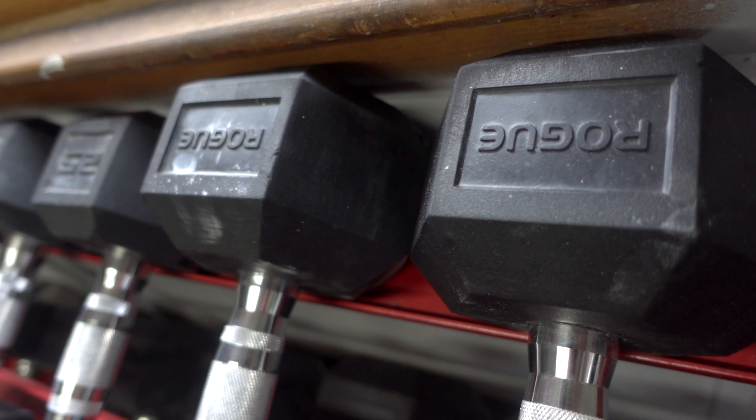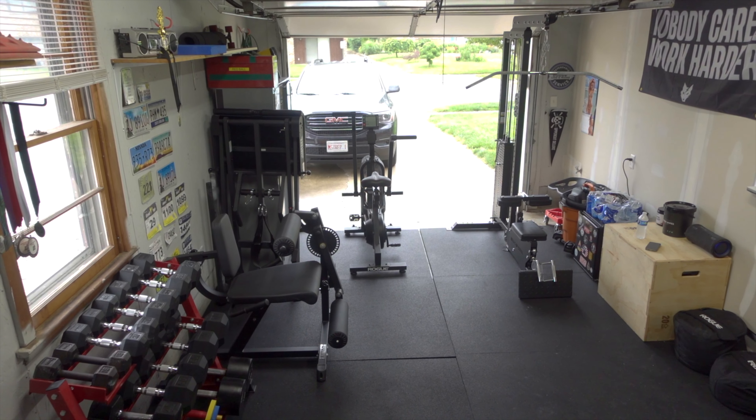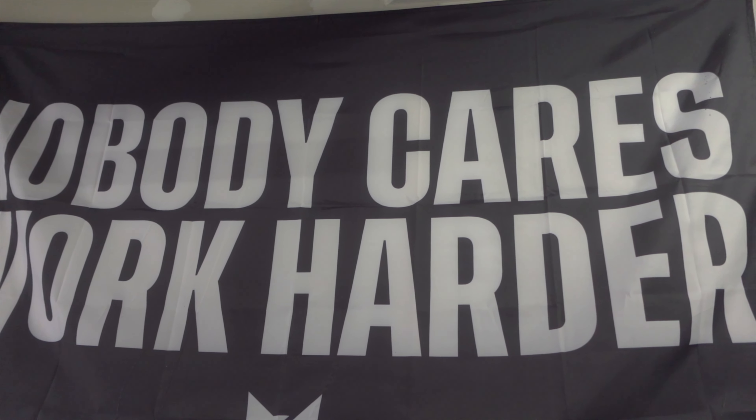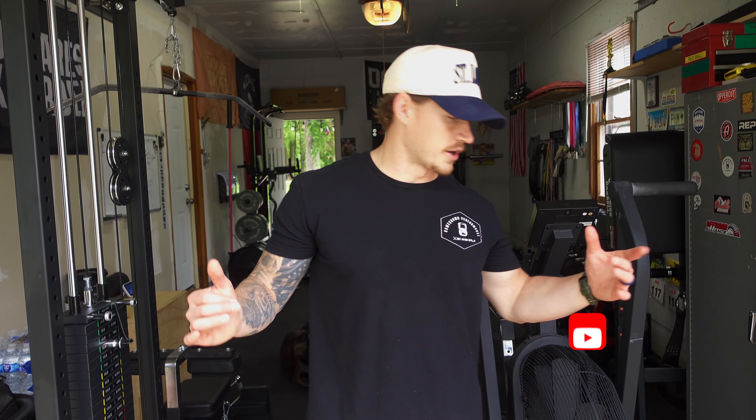What's up guys, Devin with Homegrown Performance. Today I'm going to be taking you on a tour of my 12 by 24 single car garage gym. I'm just going to start here in the front and work my way around the gym.